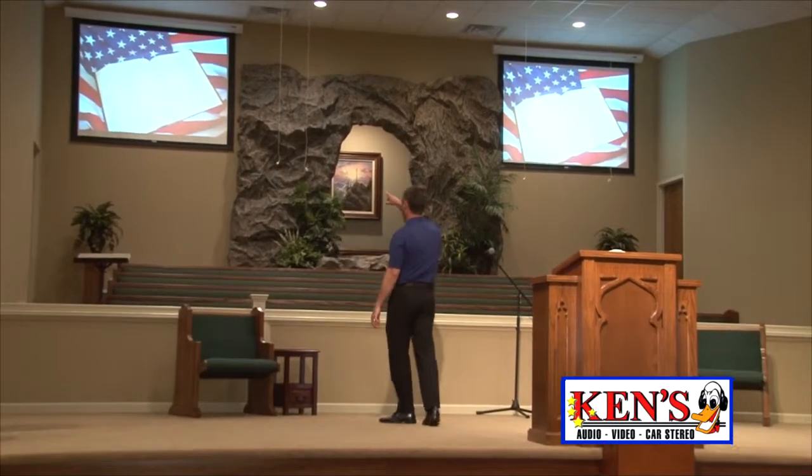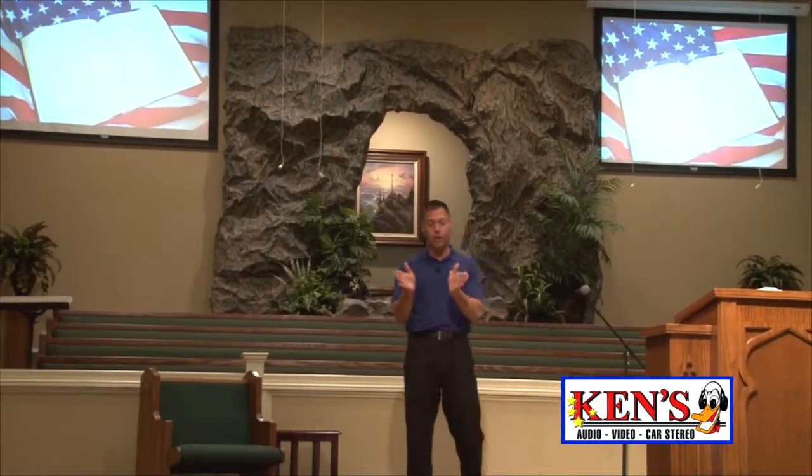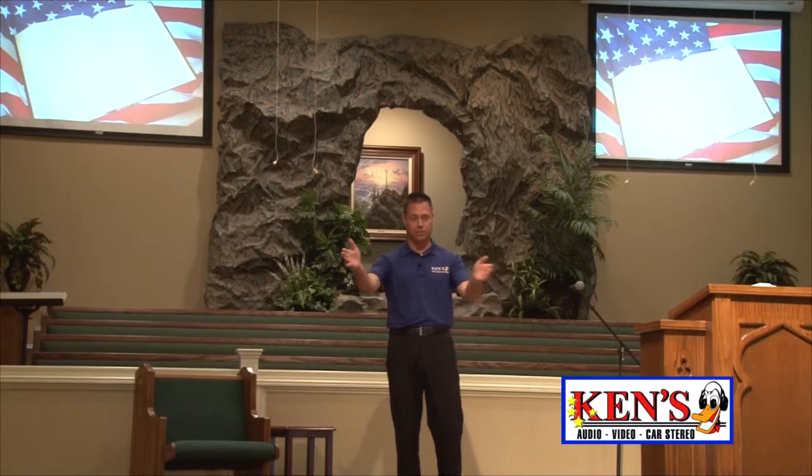Up here in the choir loft, with the choir mics that are hanging, these are the new VCM3s. They have an open cardioid, 168 degrees, so it kind of picks up vocals like that, which is nice.